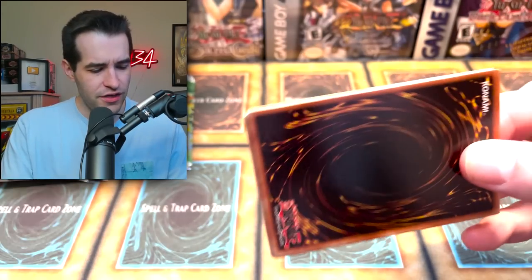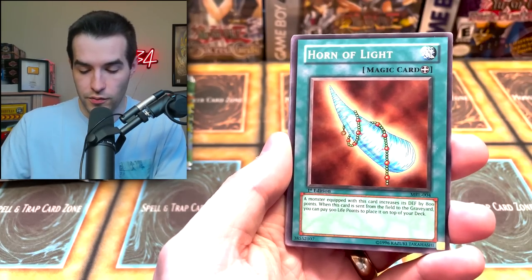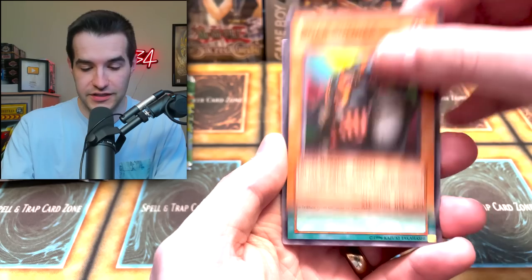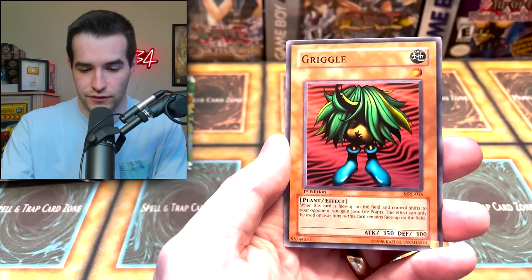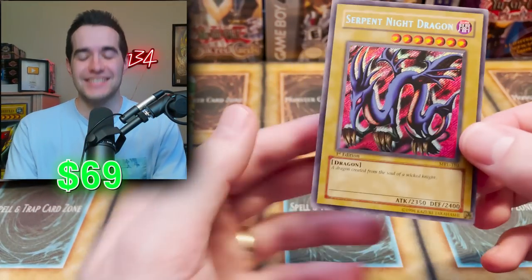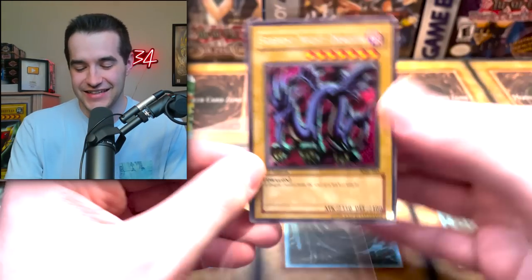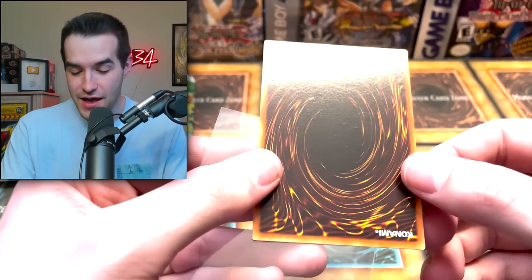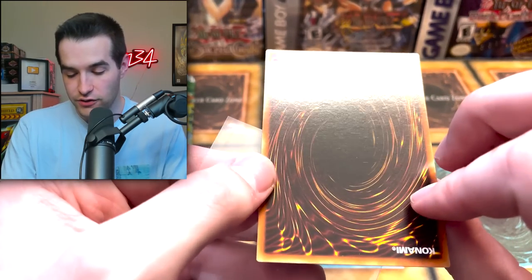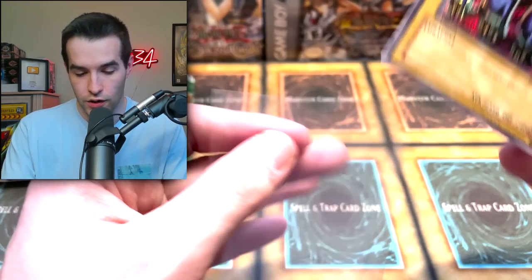Next pack — maybe halfway through or something. Not bad for halfway through, we're doing pretty well. Another Darth Maul, Horn of Light, Sunny Bird, Battalion number two, Boar Soldier, Hamburger Recipe, Psychic Kappa, Griggle, and — a Secret Rare! Serpent Night Dragon! It's not the Blue Eyes Toon, but as I said I'm okay with this one as well. Maybe a slight little surface thing there, but the back looks pretty clean. Centering is pretty good too — oh my goodness, do we have a PSA 10 candidate?